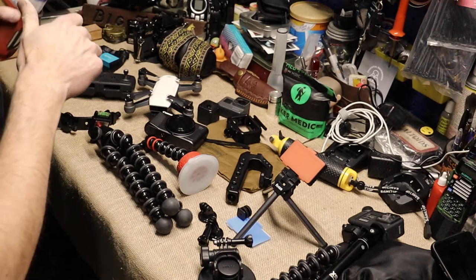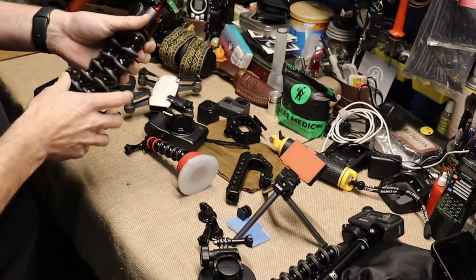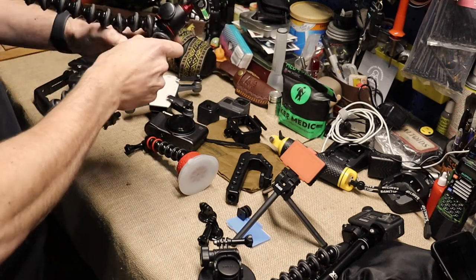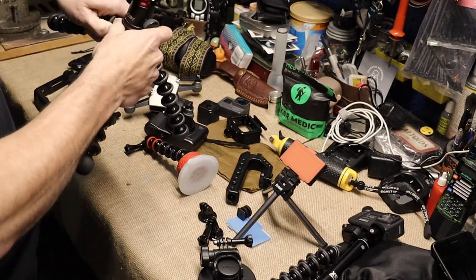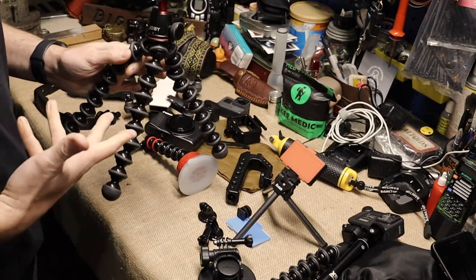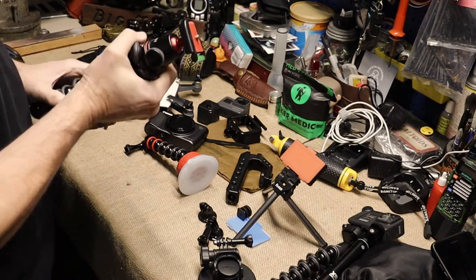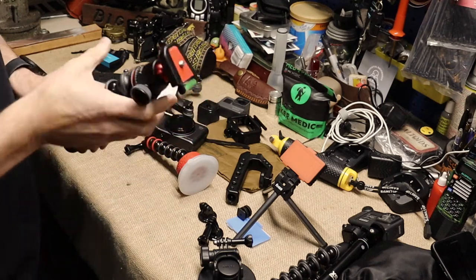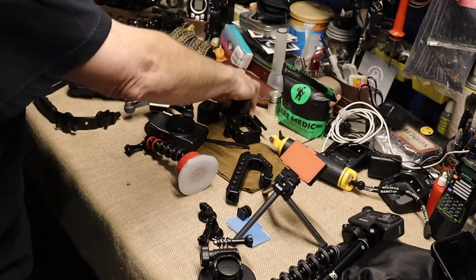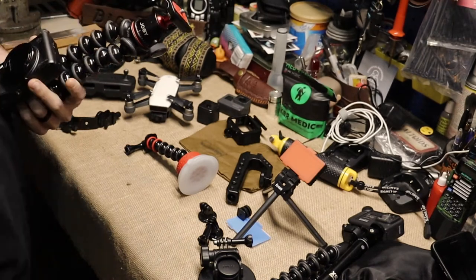The next thing is Joby Pods. I love Joby Pods. They will end up looking like this after a while, but you can bend and flex them in any way you want — wrap this thing around a pole, whatever. This is the 5K version, so it'll hold this camera I'm shooting on now down to a GoPro. You can put a GoPro on it. I use this combination quite a bit when I'm vlogging and doing a quick weekender and don't want a bunch of stuff with me.